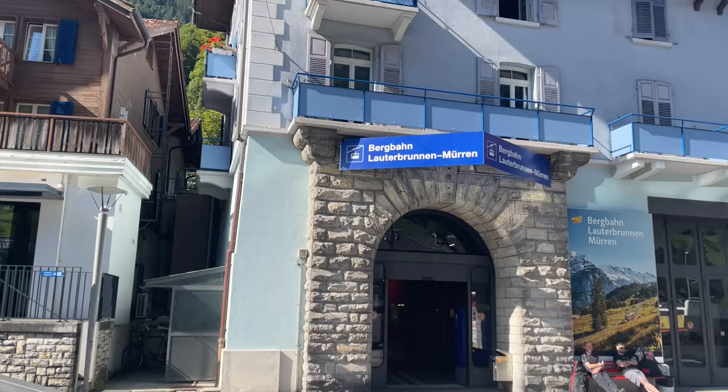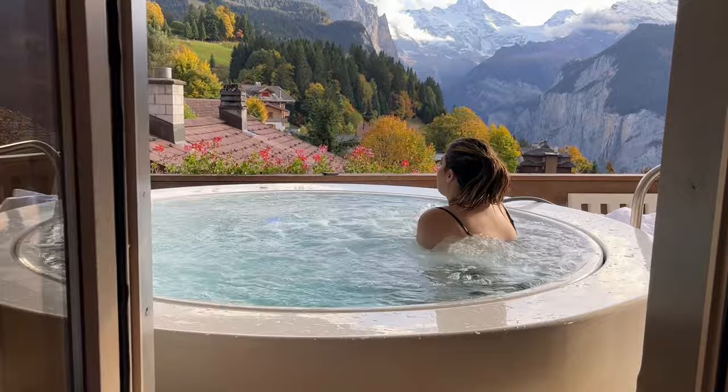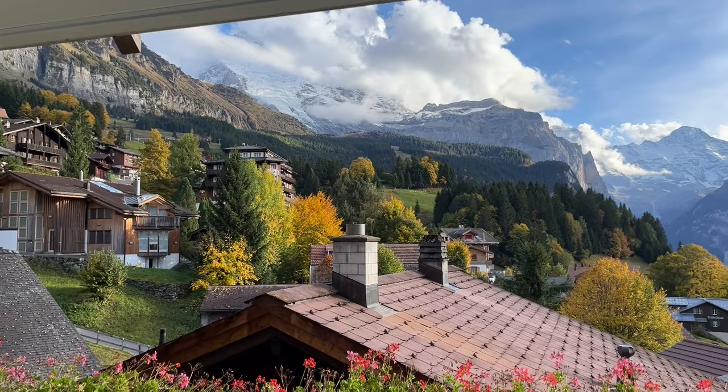Headed to the spa — very excited for the outdoor jacuzzi and the view. This is kind of why we chose this hotel: close to the train station, with the jacuzzi and that incredible view. In our top three spas with a view, this is definitely it. The view is pretty nice — having an outdoor jacuzzi like this is just not fair!